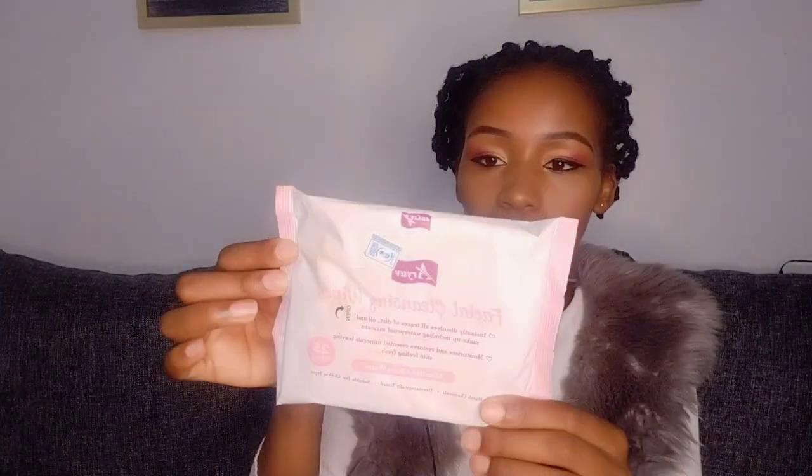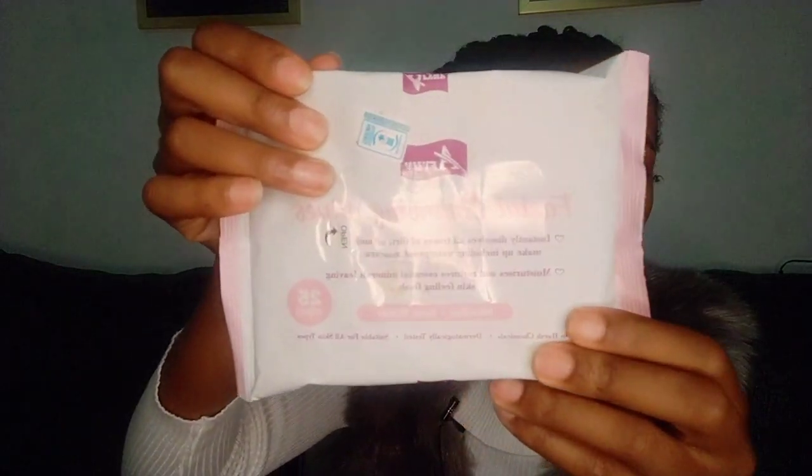I have my facial cleansing wipes. It comes with micellar and rose water, and I recommend you guys to use this on your face because it has no harsh chemicals, it's dermatologically tested, and it's suitable for all skin types. That's why I love using these facial wipes. Next, I have this compact powder.